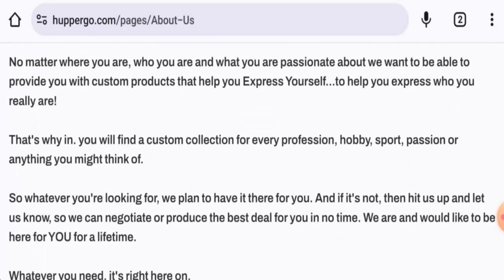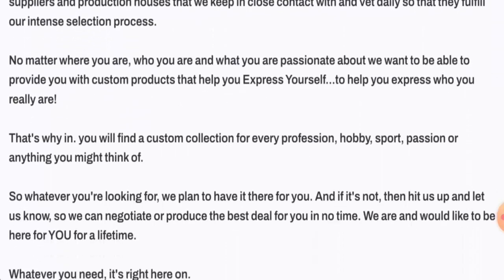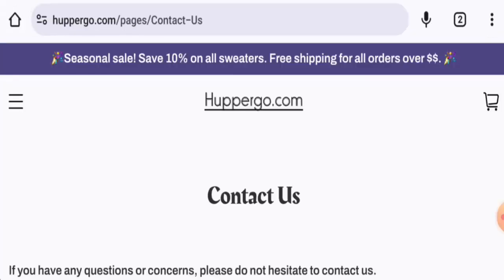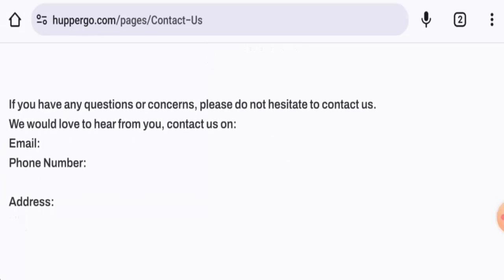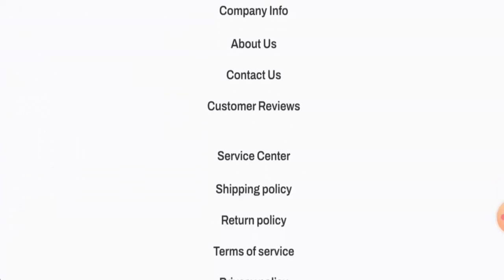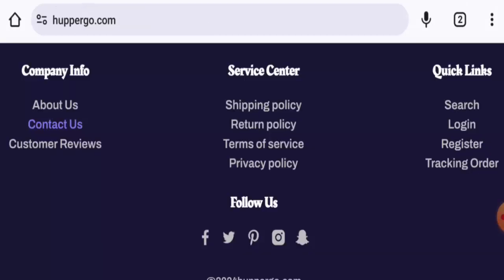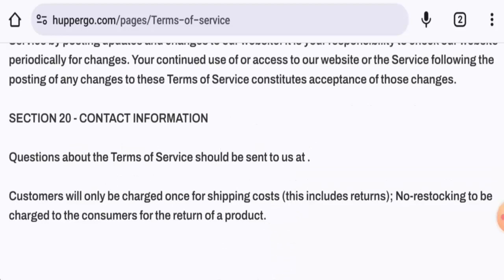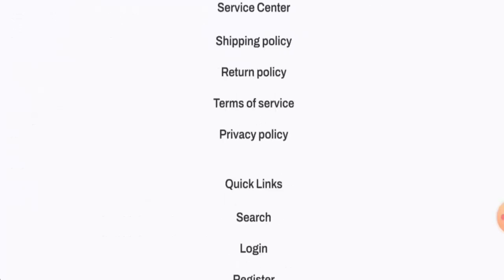Checking their About Us details — they haven't provided anything about the business establishment or the founder's identity. Regarding contact details, they do have a contact us page and a contact section in the terms of service, but no actual contact information is provided anywhere, which is a drawback.